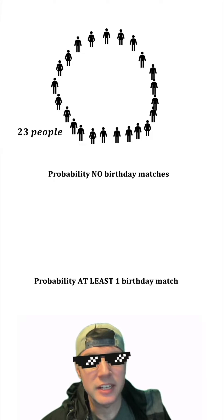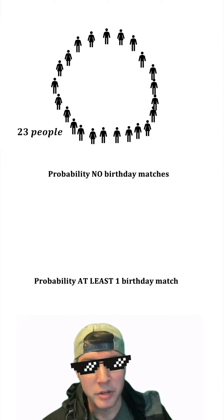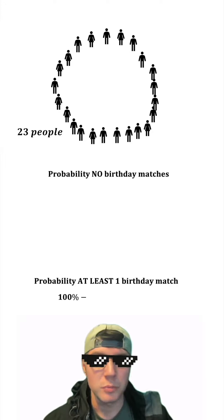It's going to be easiest to calculate the probability that nobody has the same birthday, and then just do 100% minus whatever that gives us.